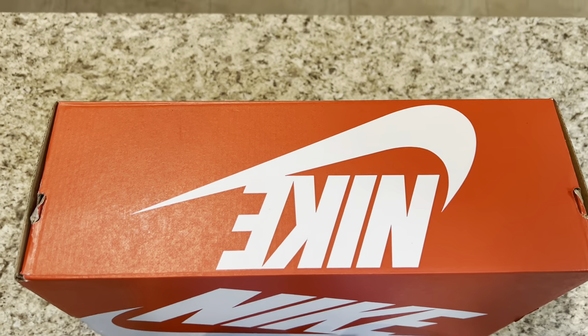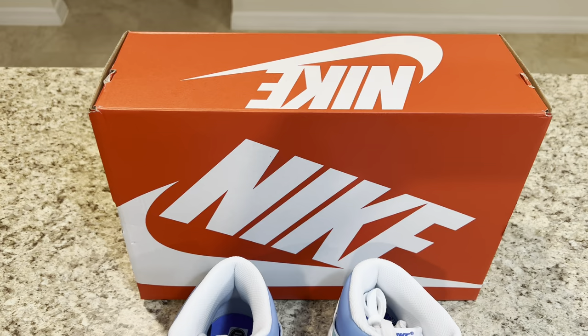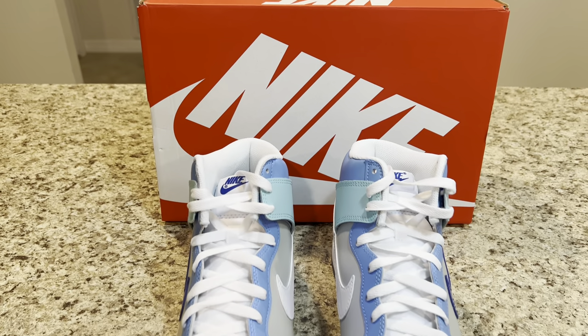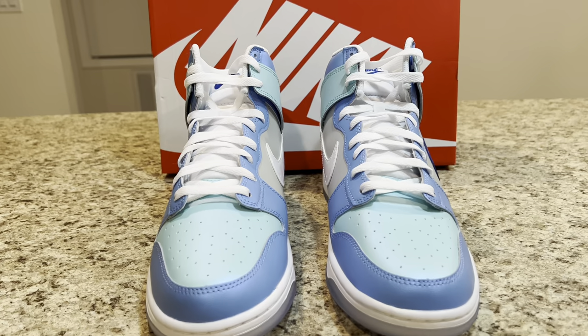Nike pretty much has its hands in nearly every sport under the sun, but basketball continues to be the one that consistently stands at the forefront for the brand. Both signature athletes and lifestyle kicks inspired by the sport are associated with this category, the latter of which is slated to increase — the Nike Dunk High I Got Next.